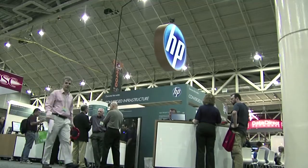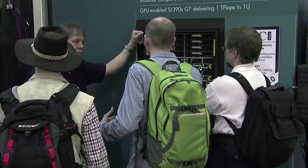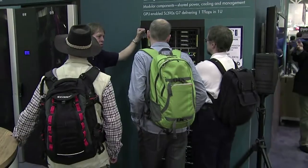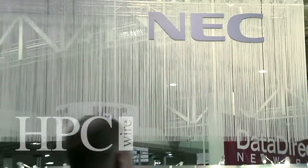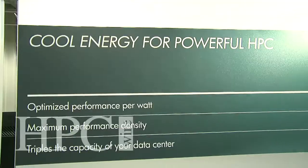I'd like to welcome you here to SC10 and to the HP booth. The significance of the Zubami 2 system and having a system in the top five of the Top 500 is really important for us and for the industry. Any customer who delivers a system with a sustained petaflops of performance is in itself an achievement. Working together with our partners NEC, who helped us design the system, we've delivered a system with not only a top five Top 500 ranking, but one that fits into a very small data center footprint and a very small power footprint.